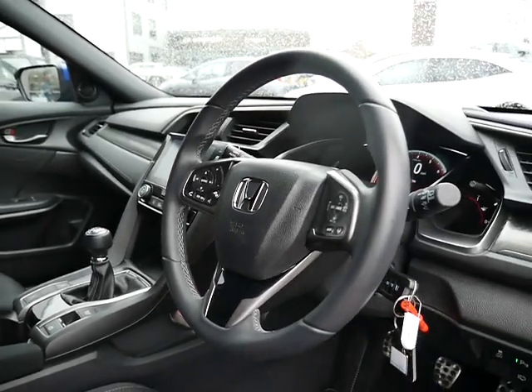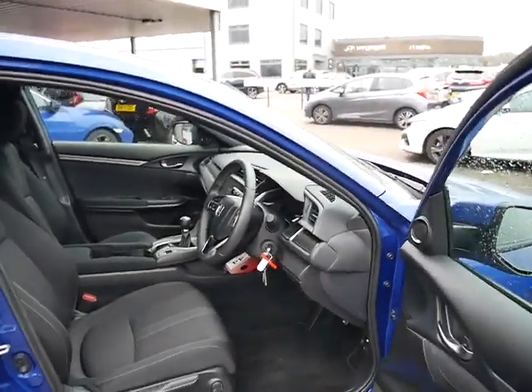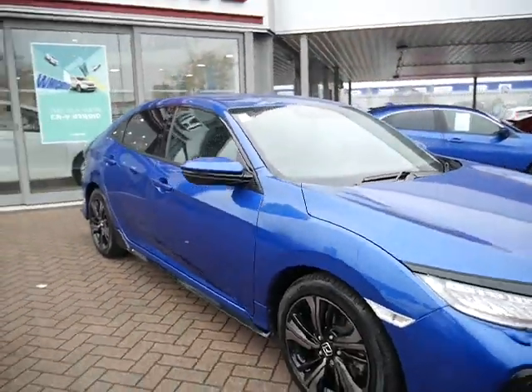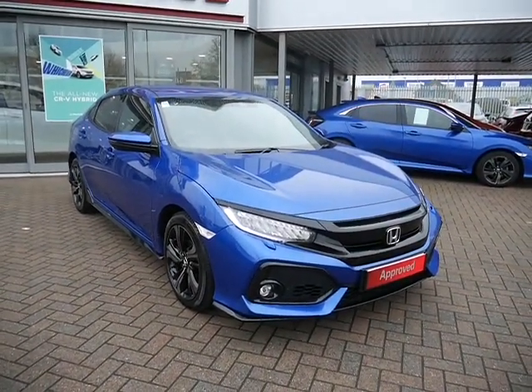The mileage is very low, only covering 9,785 miles. This car will benefit from having a 3 year warranty from when it was first registered, so there's plenty of warranty left on this particular vehicle.